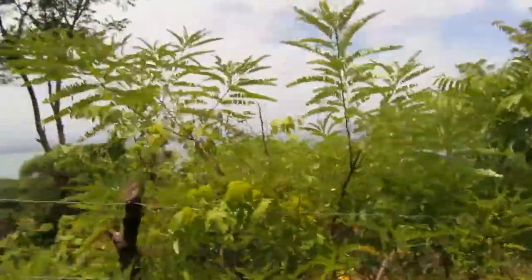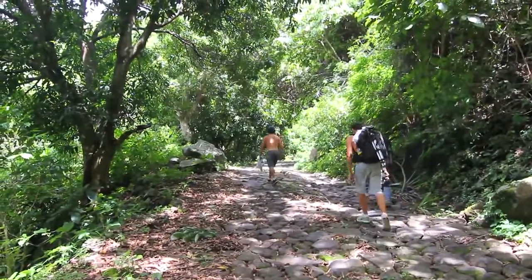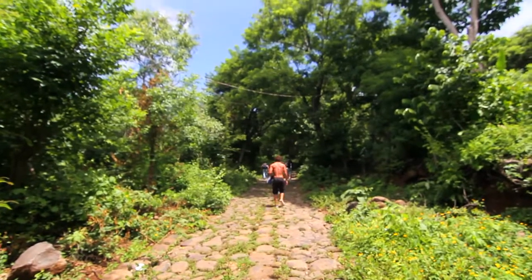Estamos acá en el volcán de Conchagua, llegamos hasta el lugar más alto que podíamos llegar en carro, aquí empieza la caminata. Esperemos llegar arriba y ver un buen panorama. Es una altura de 1.243 metros que vamos a caminar, una caminata bien dura, para poder llegar a la cumbre, la parte más alta, y poder divisar aguas nicaragüenses, hondureñas y todas las islas que pertenecen al Golfo de Fonseca.